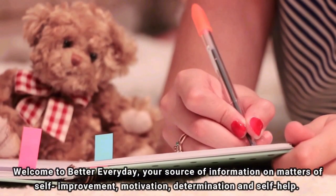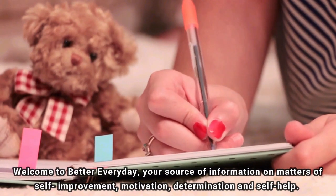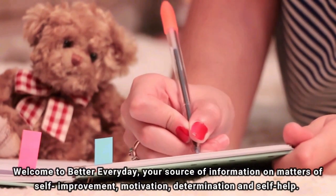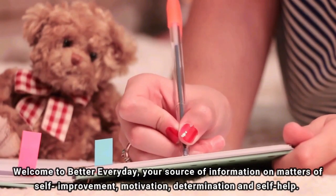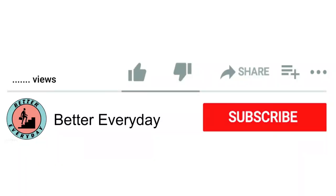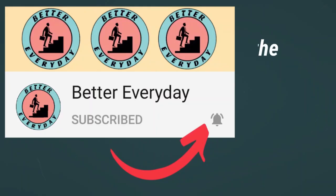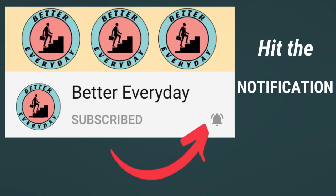Welcome to Better Every Day, your source of information on matters of self-improvement, health, motivation, and self-help. Hello and nice to see you again! If you are new to the channel, consider subscribing and hit the notification bell so you can be updated with the latest videos which might be of help to your self-improvement.